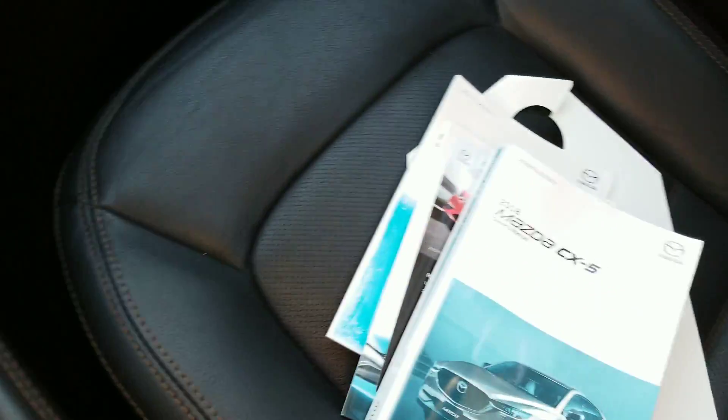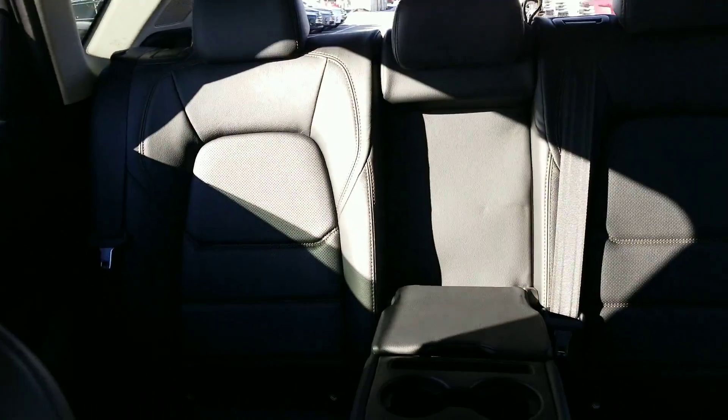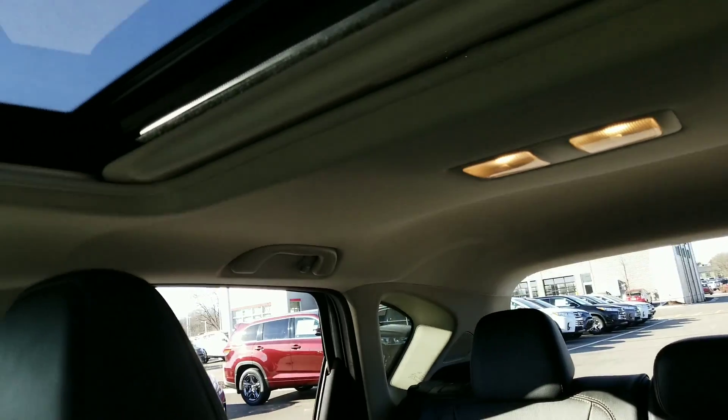CX-5 Touring. We have all the owner's manuals. The CX-5 in the Touring does have leather seats. There's your cup holders. The back seat. And this one does have a power sliding moonroof.